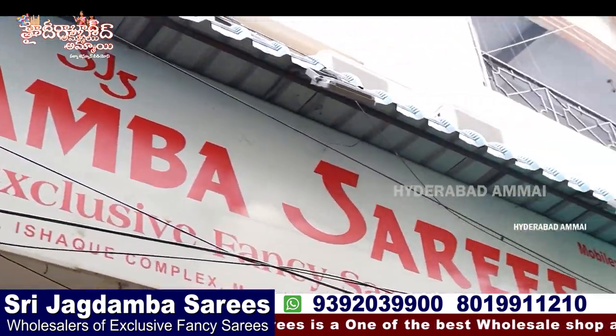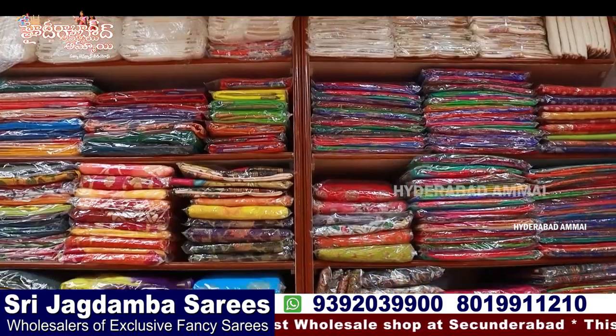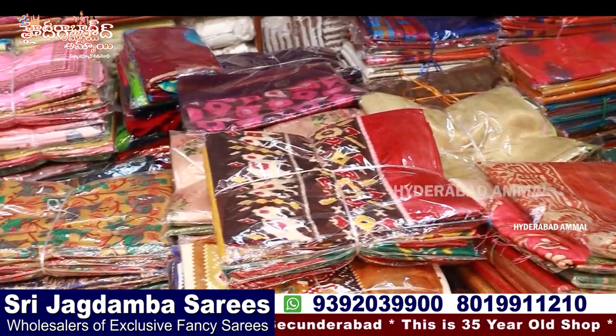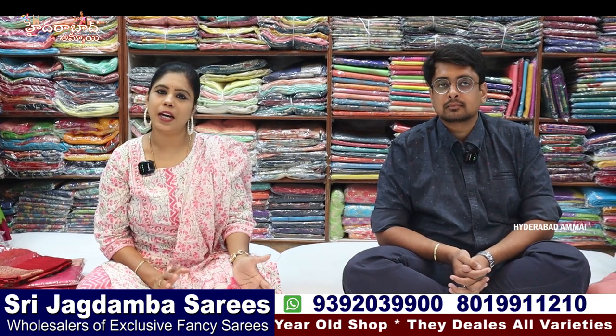I will show you the latest collections and share some of the various samples. There are a lot of great shops and boutiques. There are unique collections in the area. This is one of the best shops in Secunderabad — Shri Jagdamba.